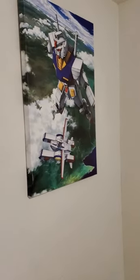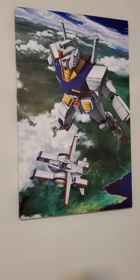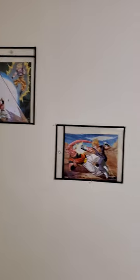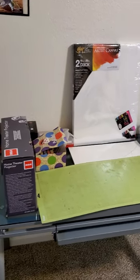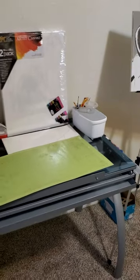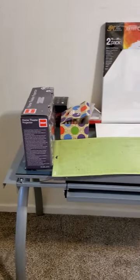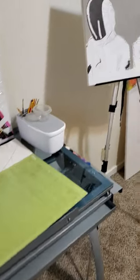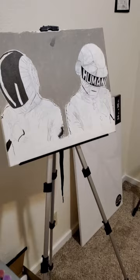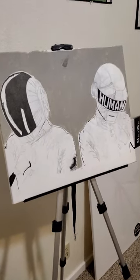That one I got from Hobby Lobby — super nice. I love Gundam and Dragon Ball Z, as you can see. This is the drawing desk — it goes up and everything, just got a bunch of stuff on it. And this is a new one that I'm working on — Daft Punk. I'm sure you guys are familiar with them.